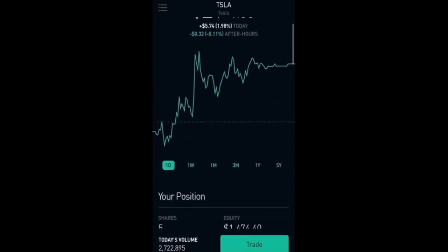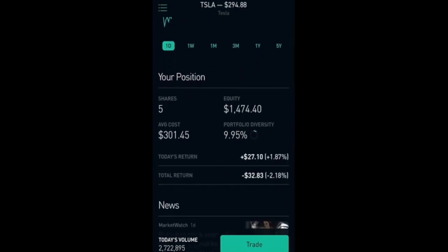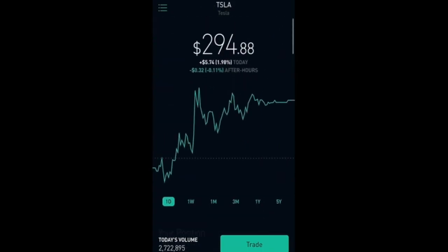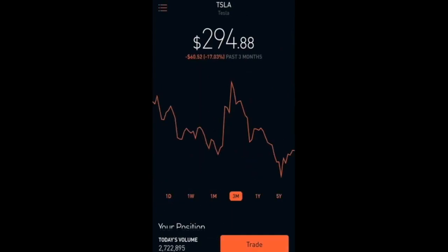Next one I have here is Tesla. I have 5 shares and I am down 2.18 percent so far, which is $32.83. I want to learn how to swing trade this stock once I have more capital in my account.